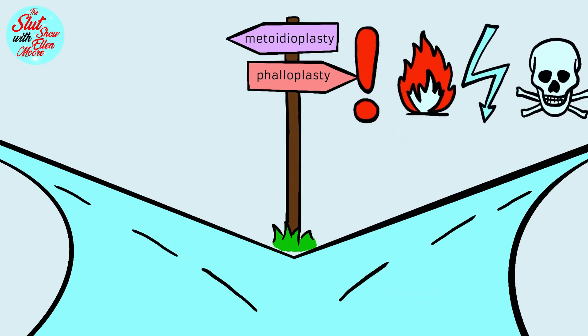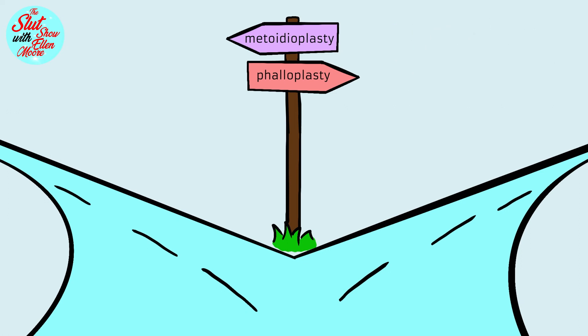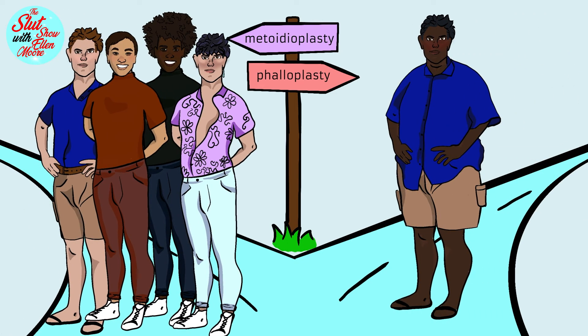Phalloplasty can result in numerous complications. Most of them are relatively minor and fixable. However, since the more recent development of metoidioplasty, phalloplasty has lost its popularity.